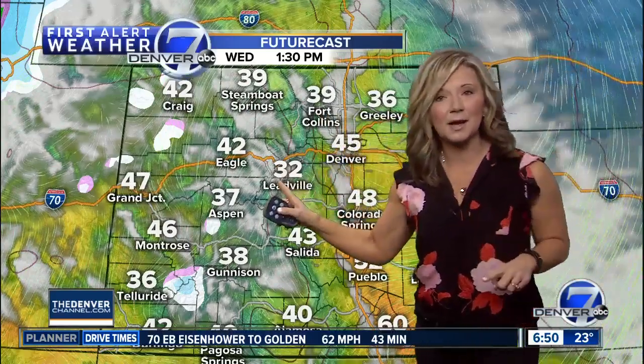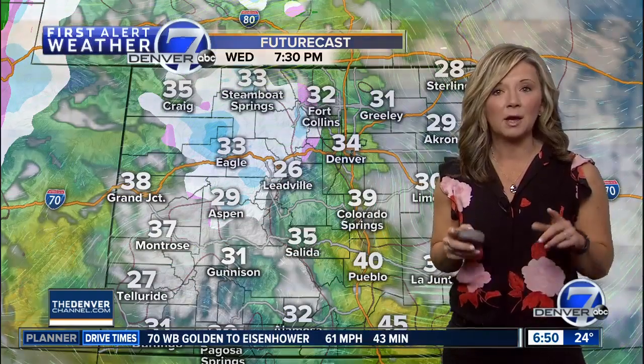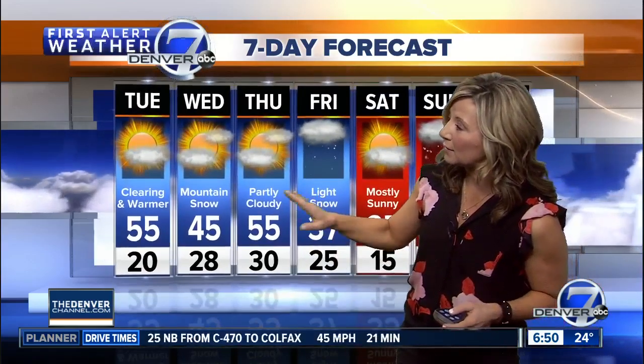Take a look at the mountain snow that develops later in the day on Wednesday — you're going to find some fresh powder there by early Thursday morning. Here in town, things are going to warm up a bit more and we're back in the low to mid 50s on Thursday.